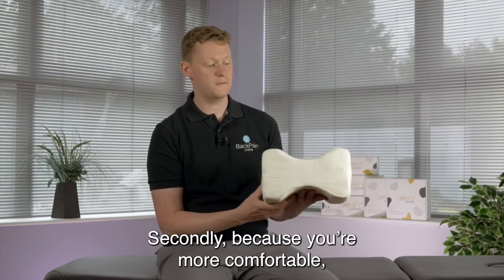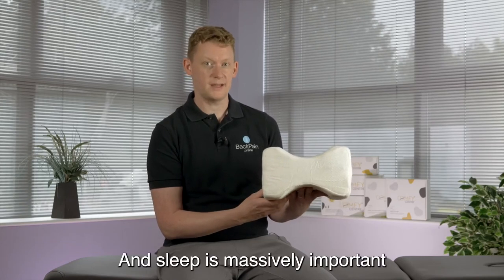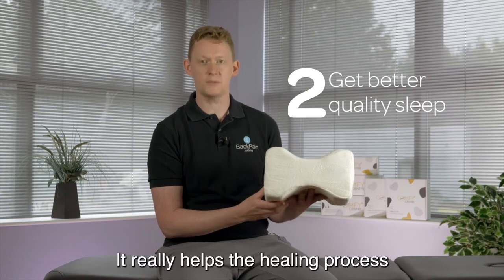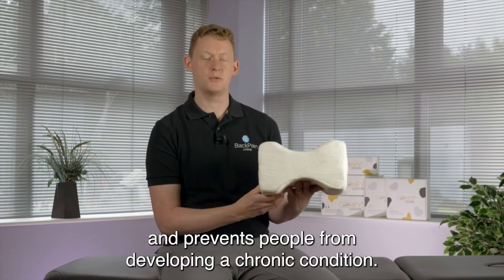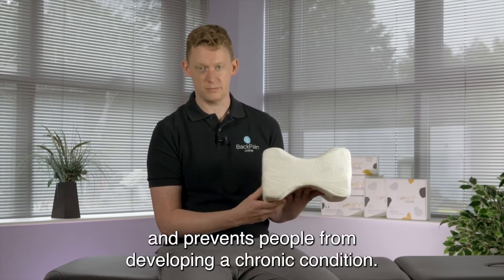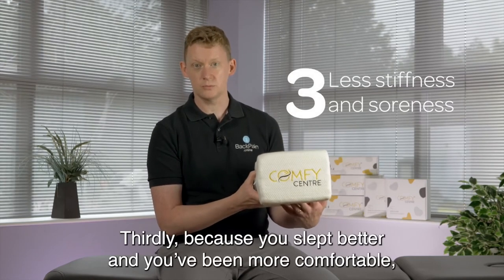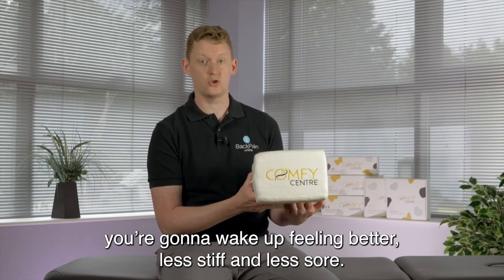Secondly, because you're more comfortable you're going to sleep better, and sleep is massively important when people are struggling with back pain. It really helps the healing process and prevents people from developing a chronic condition. Thirdly, because you've slept better and you've been more comfortable, you're going to wake up feeling better, less stiff and less sore.